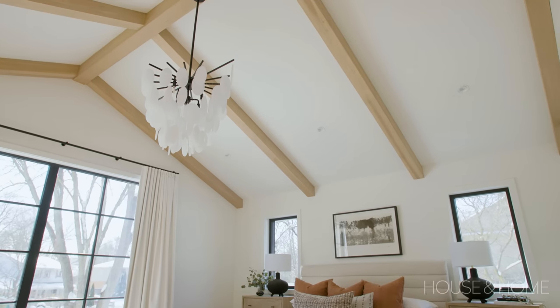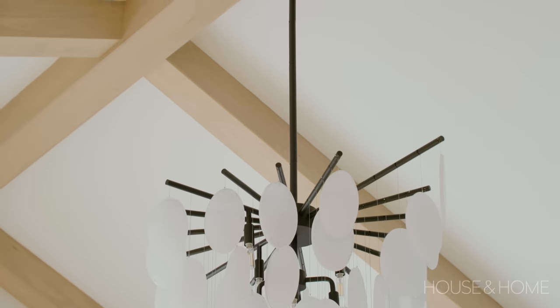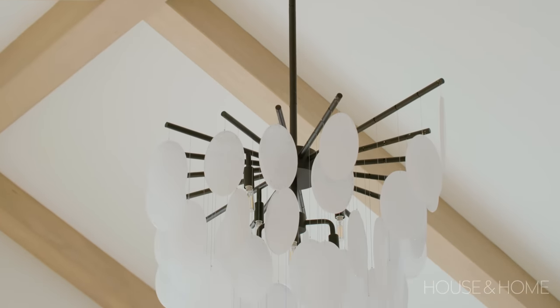Another thing I really love about the bedroom is the chandelier. I just fell in love with it — it's really special and I like to look up at it when I'm laying in bed.